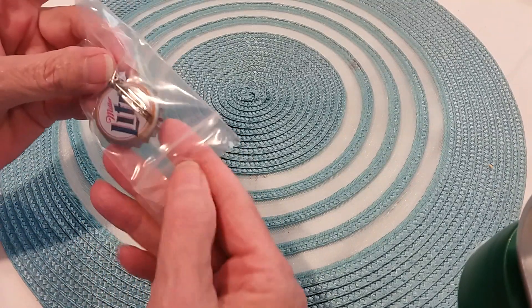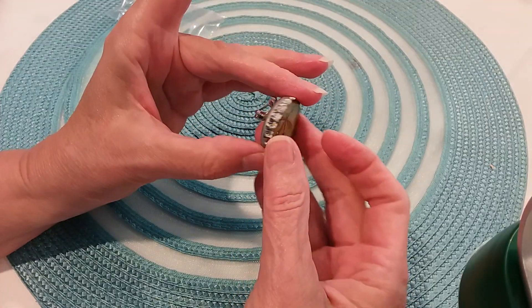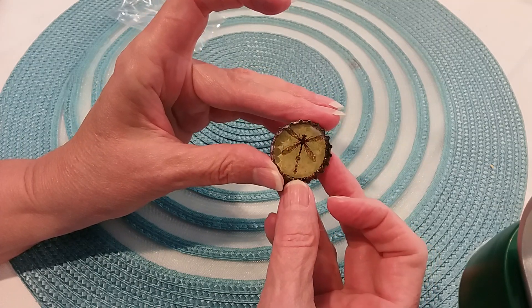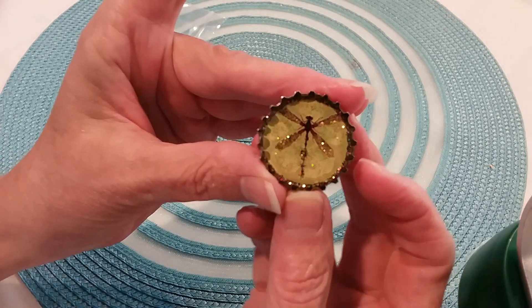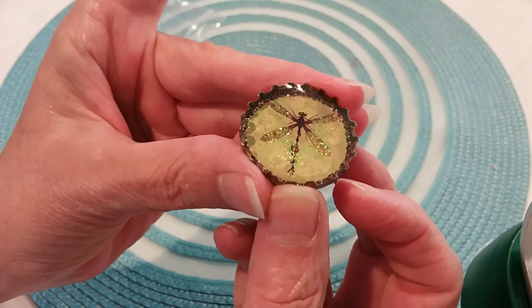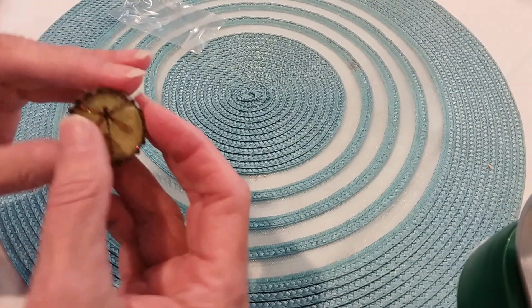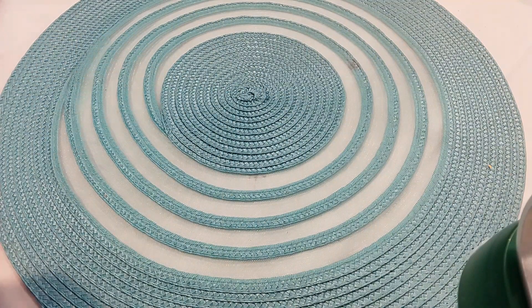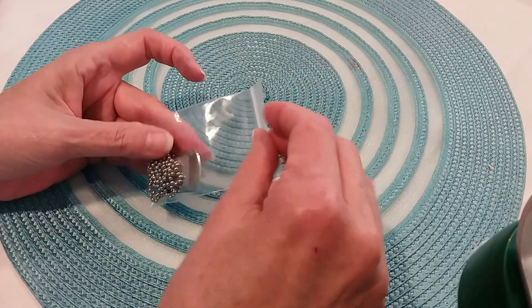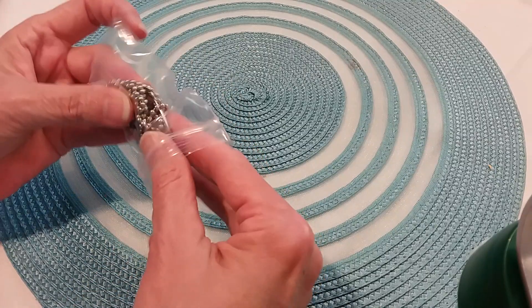The next one I really like — it's handmade. You know I like artsy stuff. They used a Miller Light bottle cap and put a little pin on the back. Look at this little dragonfly — see the dragonfly? Or mosquito — it kind of looks like a little mosquito, but it's a dragonfly. Very cute. I really like that. I'm funny — I like funny things. I'm very eclectic in what I like with jewelry and with decorating my house.